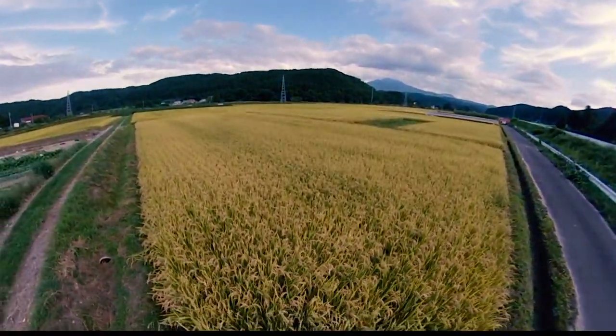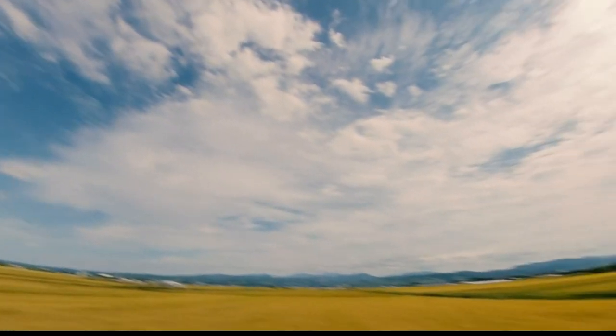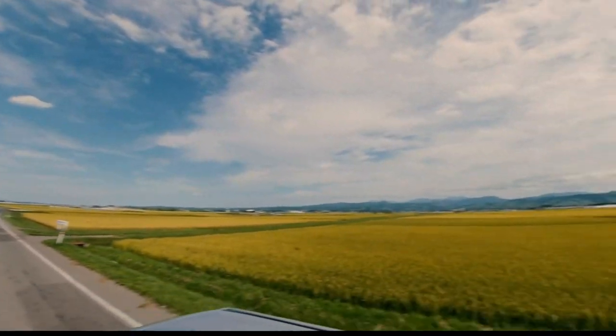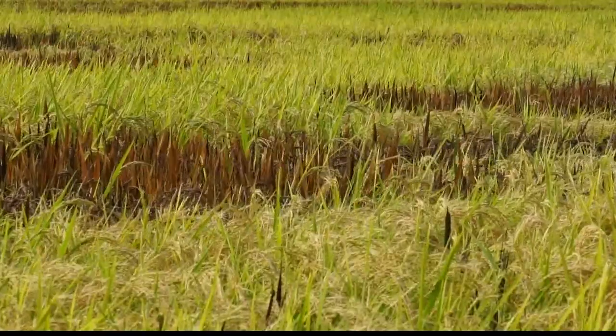But if you want to see rice in a new way, head north. Aomori promotes itself as having ideal sunlight, bountiful pure water, and cool summers — it's a beautiful area. These are the perfect conditions to grow rice. It's Northern Japan; it's rice country.